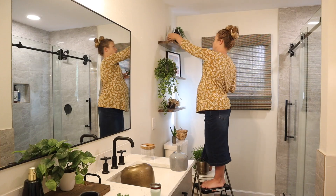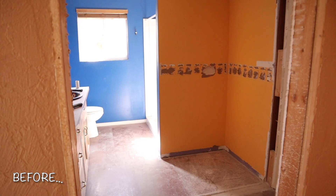Okay, so now it's time for the best part of the video, which is the before and the afters.